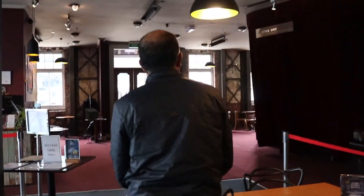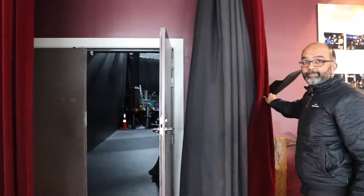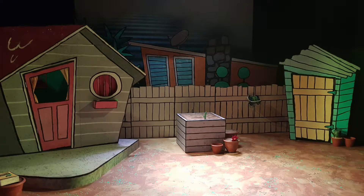About 10 minutes before the show is set to start, you'll be invited into the theatre where you can take your seats and get ready for the show to start. This stage setup is from a previous production, so your stage space will look different.